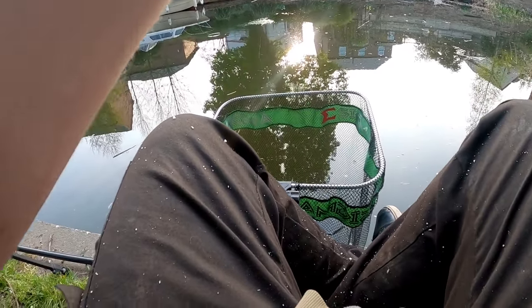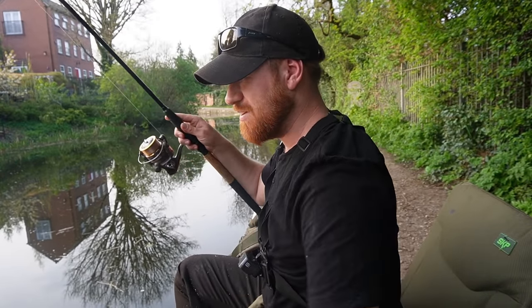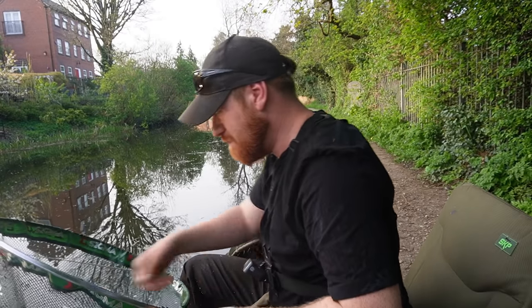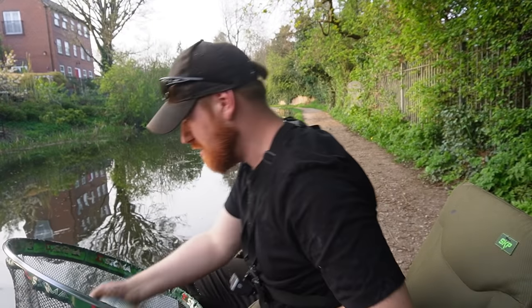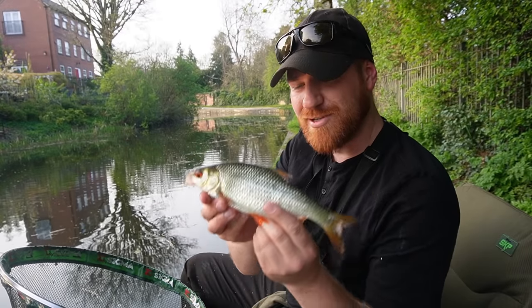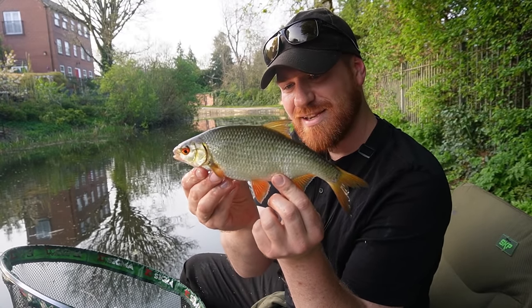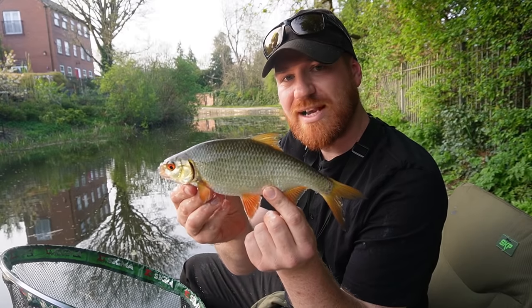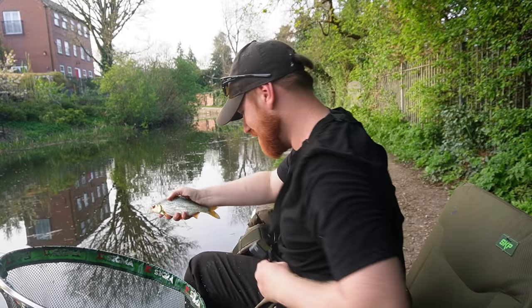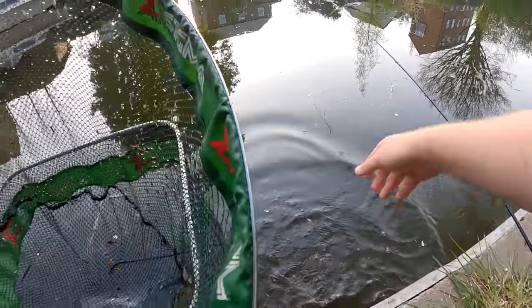Fish on! A lovely roach to start off the session. It's not breaking any PBs or world records but a beautiful fish — it nailed the bait. I was after big bream today but it's a beautiful roach and I'll take it any day. I'll slip him straight back.